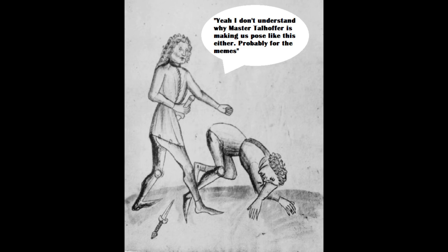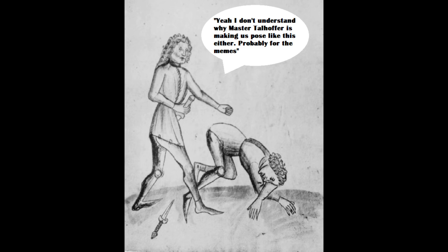Anyway, enjoy. If you know of any other good images in medieval art that don't involve snails — I've had all the snails that I can have — or rabbits, fencing rabbits, then post the links below and I'll enjoy looking at those. Cheers, folks.